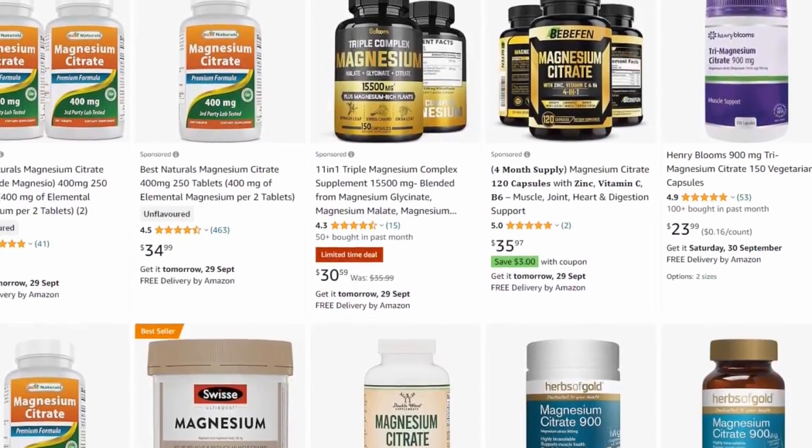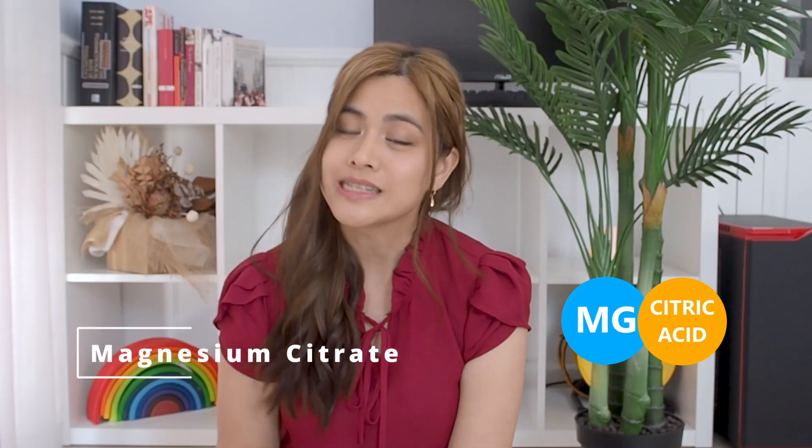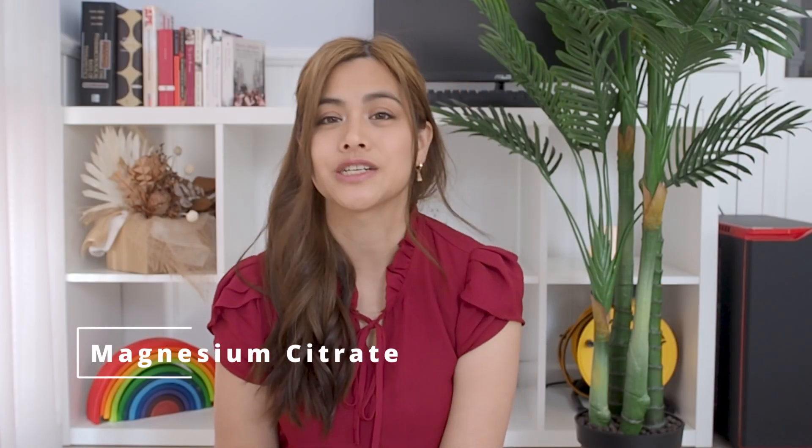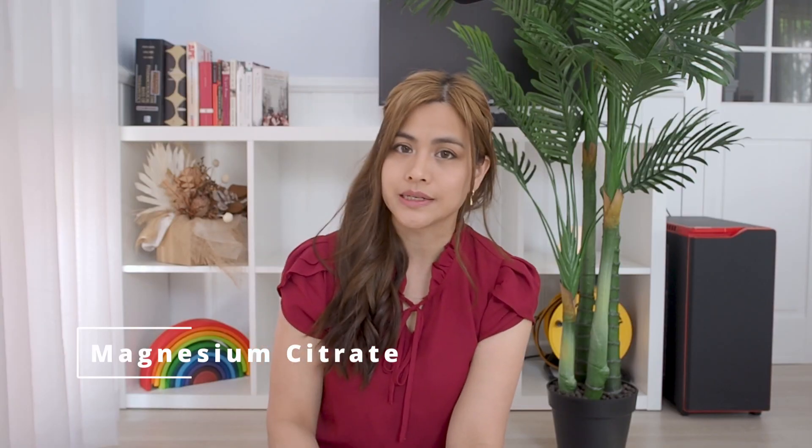First up is magnesium citrate. Magnesium citrate is a very common magnesium found in supplements — this is magnesium combined with citric acid. Citric acid is found in citrus fruits such as lemons and limes, giving them that sour tart taste. Citric acid has a laxative effect and is found in products to cleanse the bowels before a bowel procedure such as a colonoscopy.